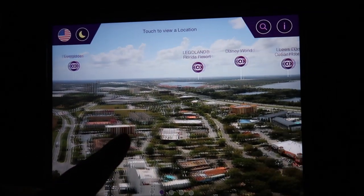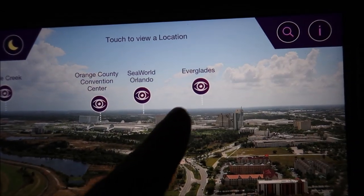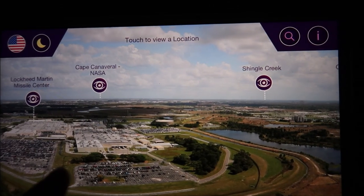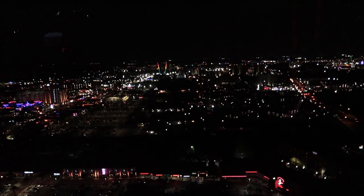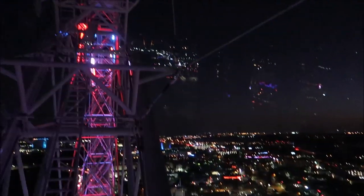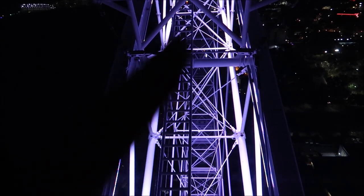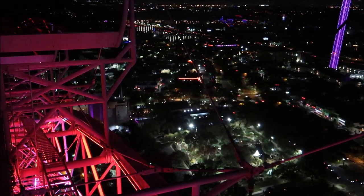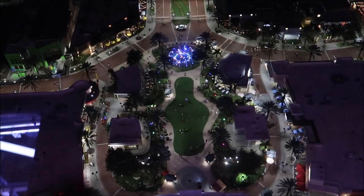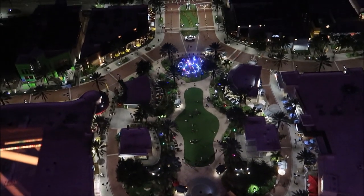We are not even at the top yet and already it's immaculate just seeing everything. This is kind of cool — they have a 360 map so you can see where you're at and all the icons like Disney World, Legoland, Universal, the Everglades, and SeaWorld. We are almost to the tippity top. Oh, look at this blue light, it's like attacking us. Here it is — the tippity top. Take a look down and that is Icon Park right there. That's where we stood and looked up at this beautiful wheel, and now we're looking down on the park itself.